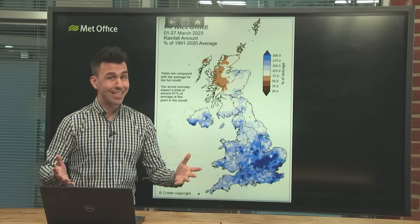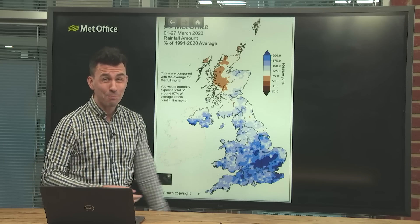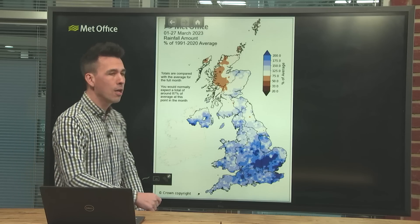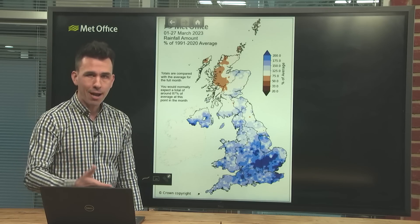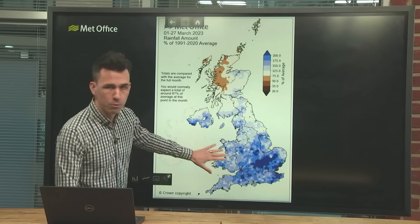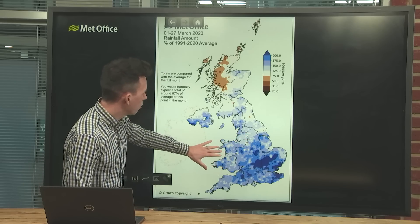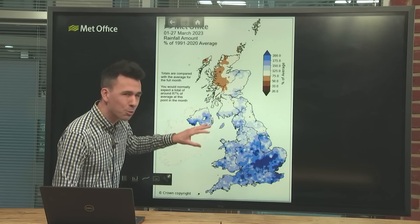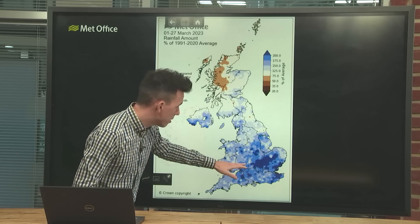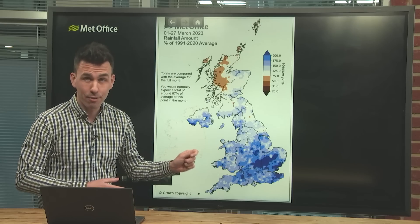It's not the first wet and windy system we've seen this March. It's been a wet month so far, as this map clearly shows the rainfall amounts compared with the March average up until the 27th of the month. A lot of blues on the map, especially across England, Wales, into southern Scotland and Northern Ireland — that shows where we've seen above-average March rainfall, and some parts of England have seen more than twice their average rainfall.